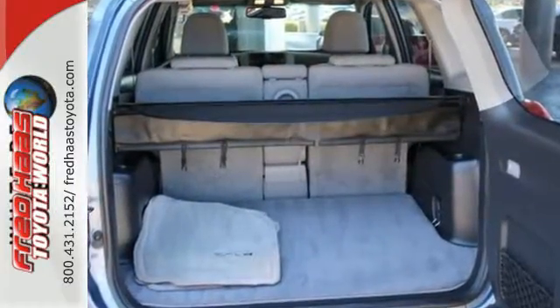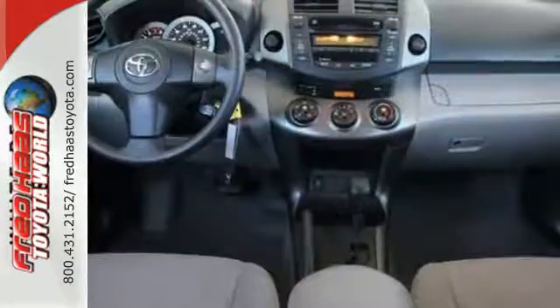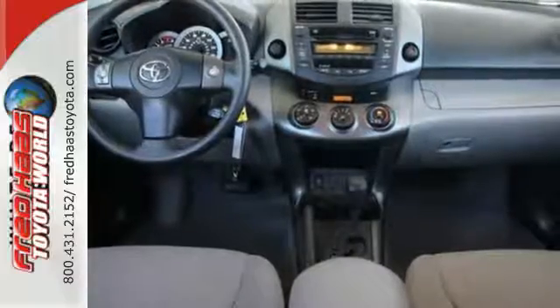The spectacular RAV4 is the safest choice in its class, with a host of standard, state-of-the-art safety features and perfect crash test scores in side and front impact collisions.